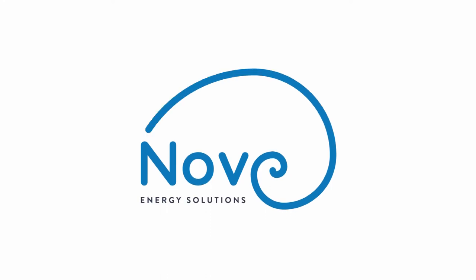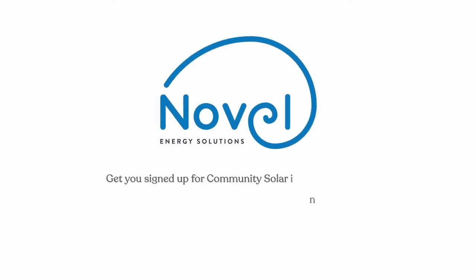Novel would love to answer your questions and get you signed up for Community Solar in your area. Find us at www.joinsolar.org and visit our website for more information and resources.